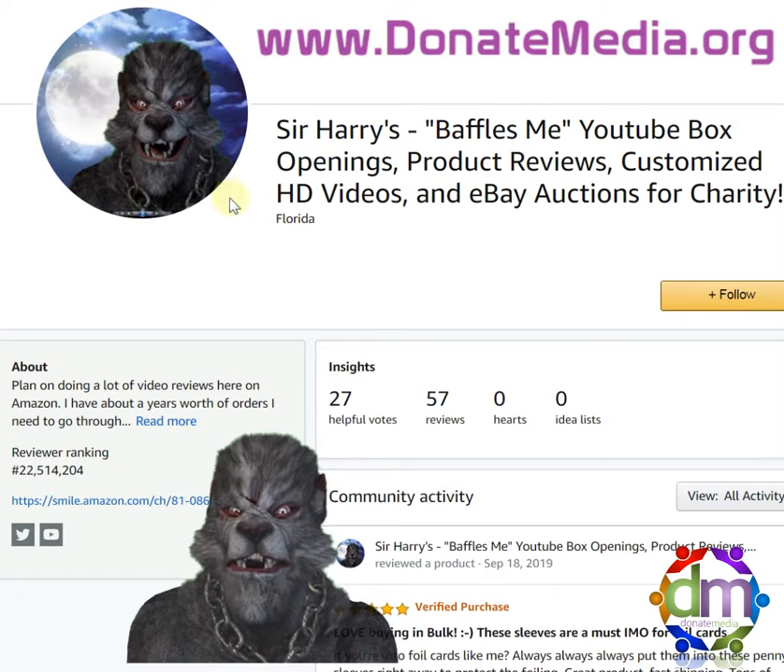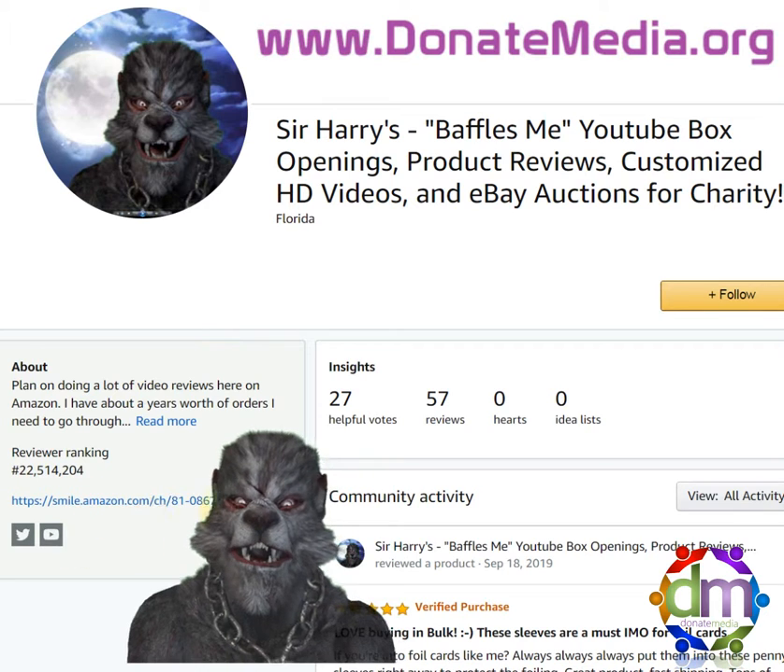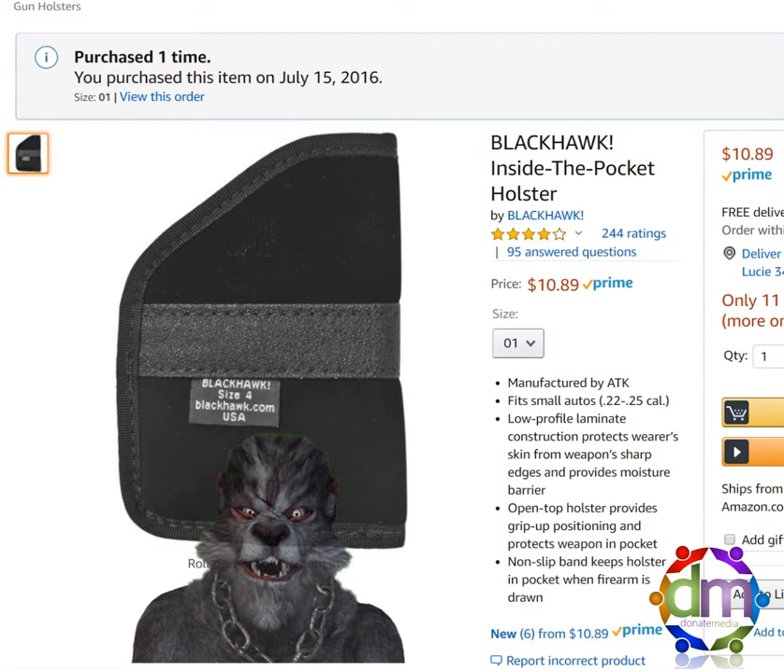Have a great day. Check me out on Amazon here, follow me, check out my social media links, and you have a great day, everybody.